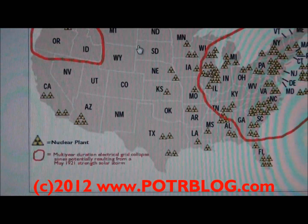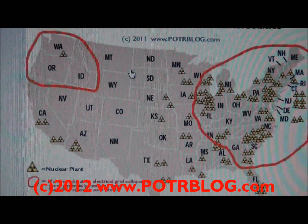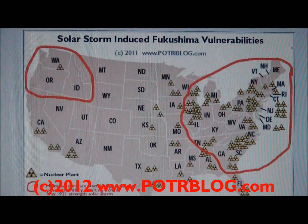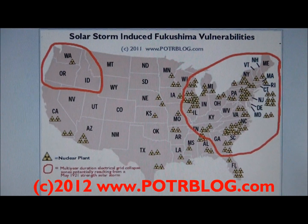These studies were done before Fukushima. Interestingly, they never mentioned nuclear reactors melting down. They also don't usually mention the effects on the natural gas pipelines and fuel pipelines that would occur from a coronal mass ejection.